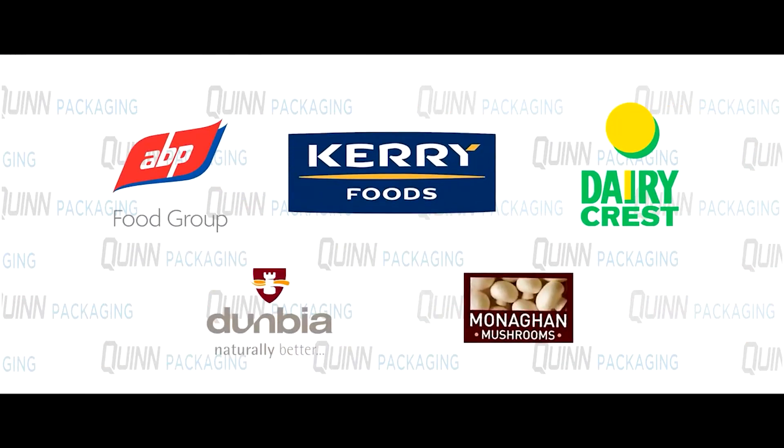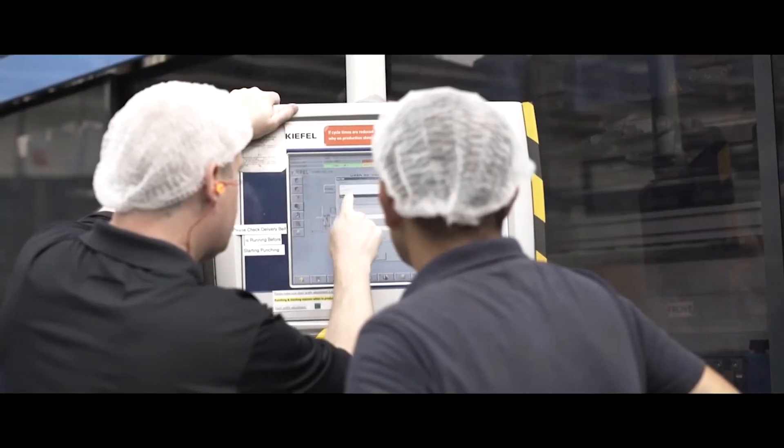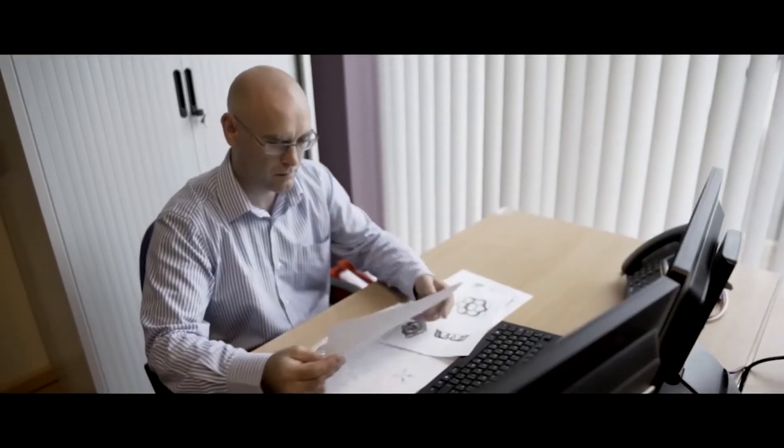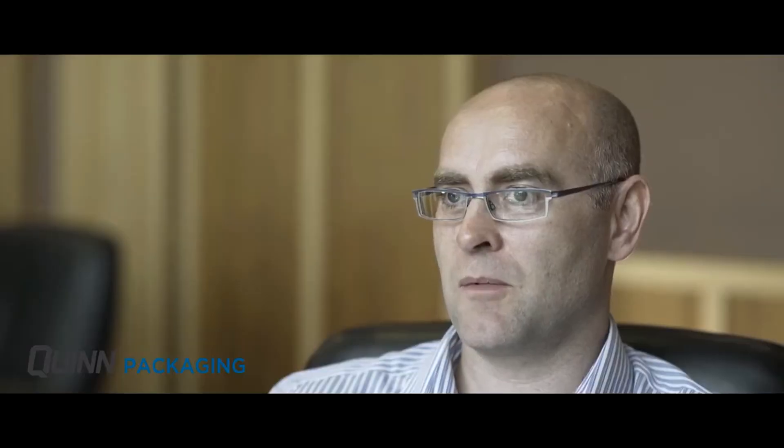We provide solutions to a wide range of different markets. Our customers require Quinn Packaging to meet their demands, which are very often very short lead times. One of our customers will typically come to us and need a new product developed very quickly. We can have product designed, manufactured and delivered to our customer in as little as four weeks from receipt of concept design.